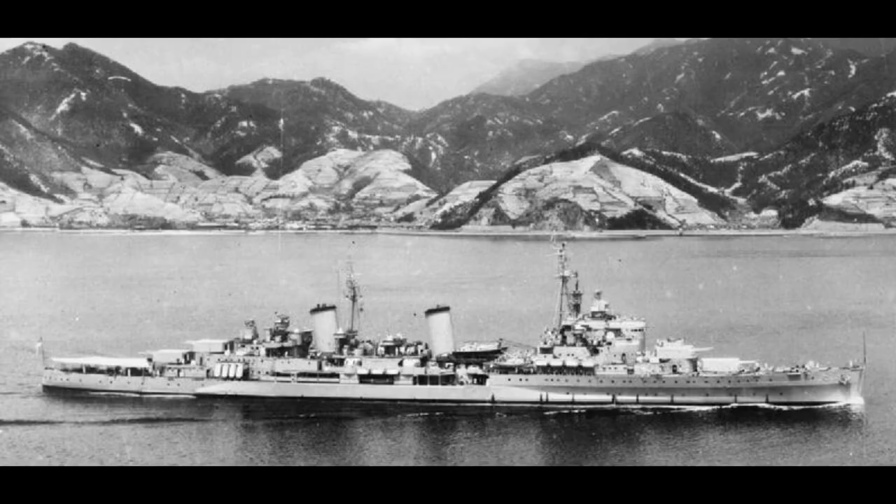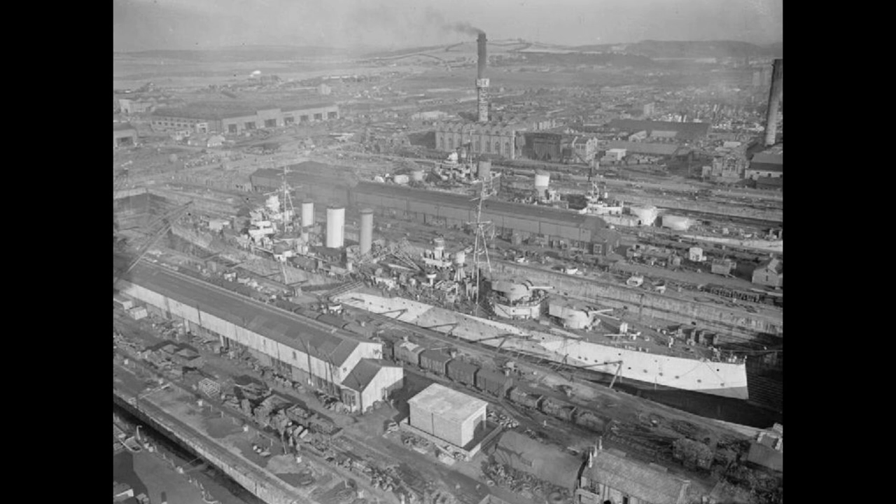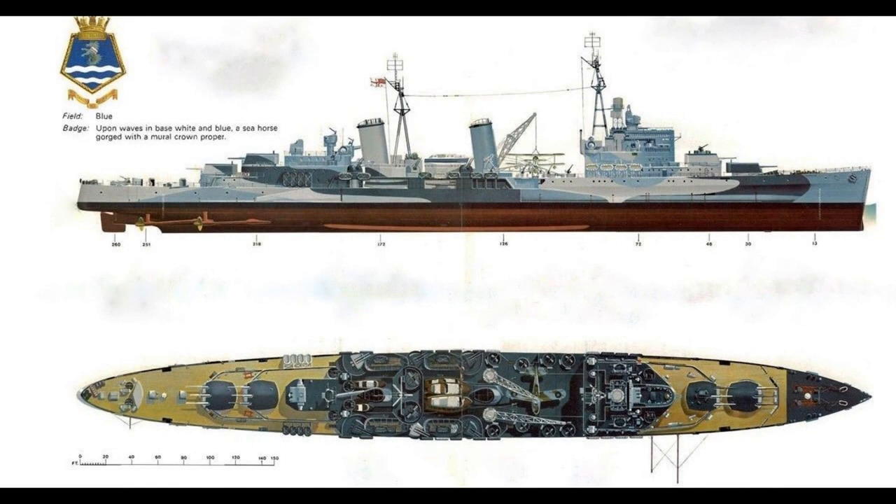The differences between the first two subclasses were minimal, with the Gloucesters having a redesigned deck armour scheme and slightly thicker turret armour. However, the Edinburghs were substantially revised. After further evaluation of the American and Japanese ships had been done, a 10,000 ton revised design was prepared to match the main batteries of those ships.